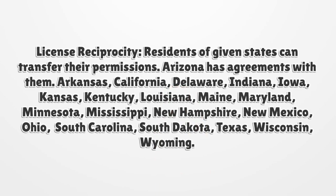License Reciprocity. Residents of given states can transfer their permissions, as Arizona has agreements with them: Arkansas, California, Delaware, Indiana, Iowa, Kansas, Kentucky, Louisiana, Maine, Maryland, Minnesota, Mississippi, New Hampshire, New Mexico, Ohio, South Carolina, South Dakota, Texas, Wisconsin, and Wyoming.